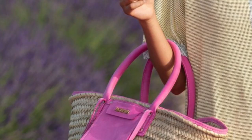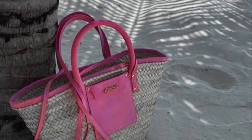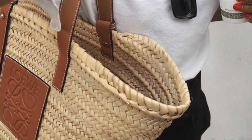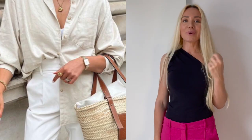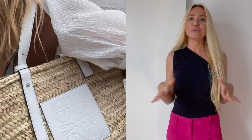The next summer staple piece is definitely a straw bag, raffia bag, or basket bag. It's a piece everyone should have in their wardrobe — beautiful for daily wear or taking to the beach. As we enter the summer season with sunnier and warmer times, if you don't have a straw bag yet, I would highly recommend investing in one. It's a timeless, chic, and stylish bag that gives your looks a beautiful refreshing touch.